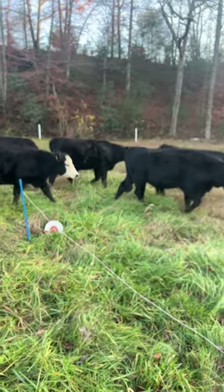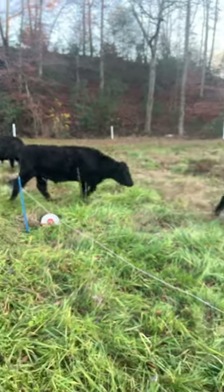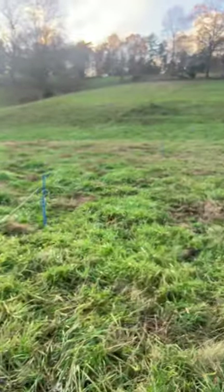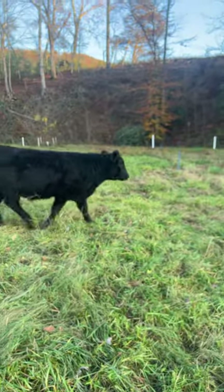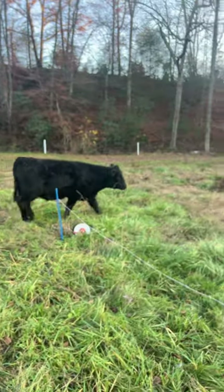Daily moves on cows are super important if you're wanting to conserve your grass. We are in western North Carolina and we've still got a ton of green grass here — not looking to feed any hay anytime soon. Look at that boy right there walking across to a brand new salad bar.